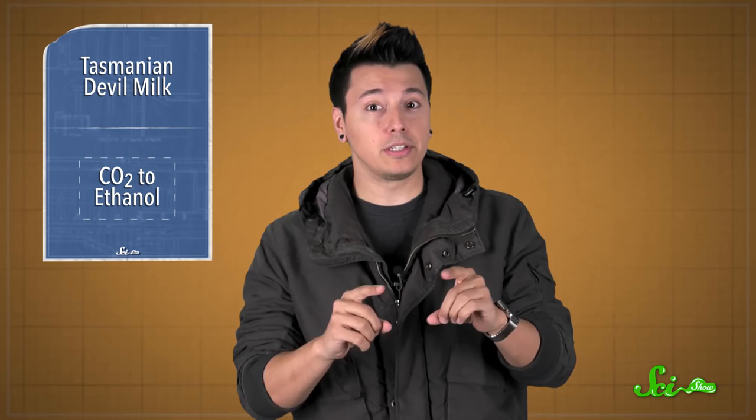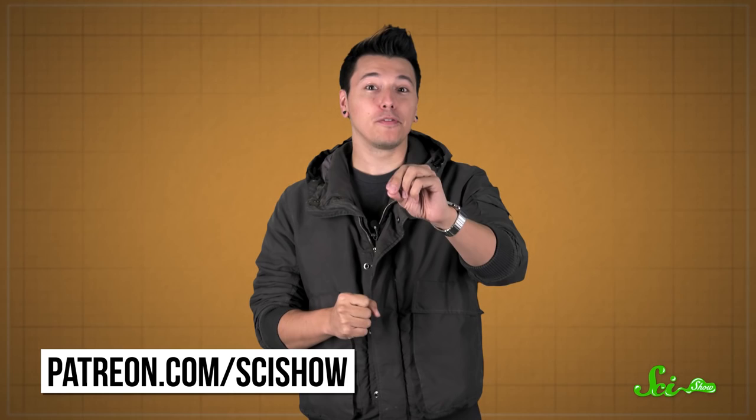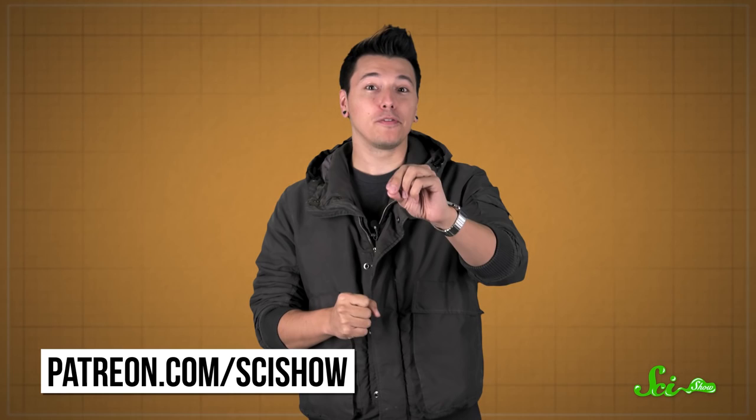Thanks for watching this episode of SciShow News, brought to you by this month's Patreon President of Space, Mitch A. Nelson. Thanks, Mitch! Right now, our Patreon patrons are also helping us launch a new channel in 2017. We asked what subject we should focus on in the new channel, and our patrons have decided — the new SciShow channel will be SciShow Psychology. If you want to help make SciShow Psychology, you can go to patreon.com/scishow. Thank you to all of you who voted, and if your choice didn't win, don't worry — we're not ruling out those subjects for SciShow videos or possible new channels someday. Thanks again, and don't forget to go to youtube.com/scishow and subscribe.